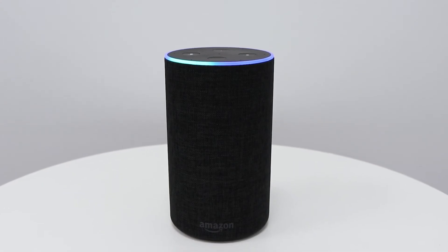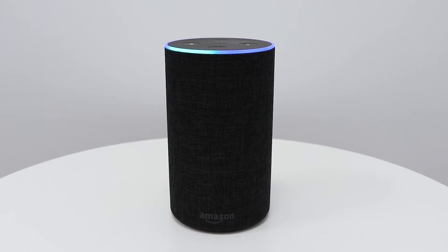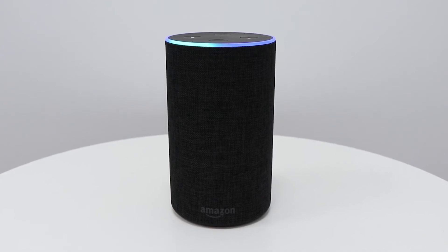If your home features other compatible smart technology, Alexa can control them so you can dim the lights or switch on and off other devices by simply asking.